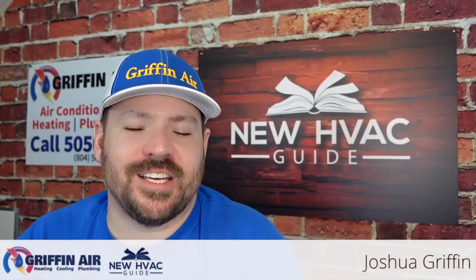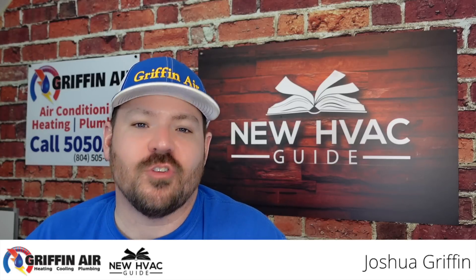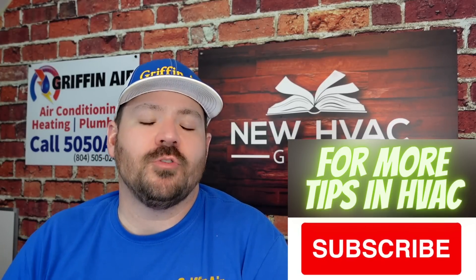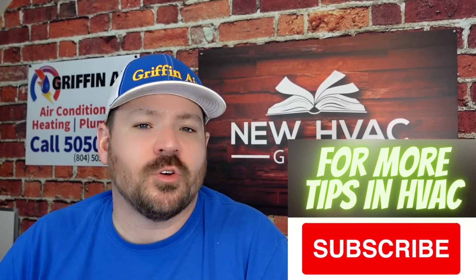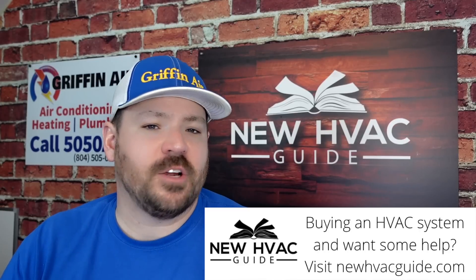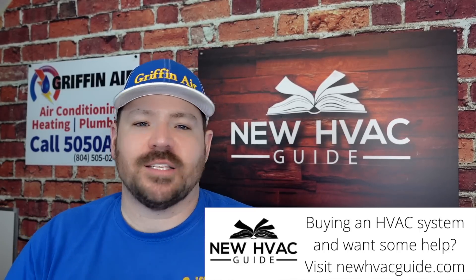Hey guys, this is going to probably be the craziest video I've ever made. So before you click off, you got to hear this. I just found an article on a couple of scientists who have come up with a new technology on how to heat and cool your home. What's crazy about this technology is not only is it better for the environment than a lot of the refrigerants we use today, but it's actually good for the environment. It's also going to be more energy efficient.